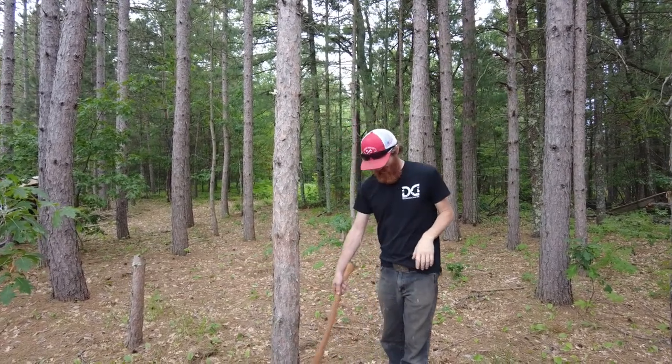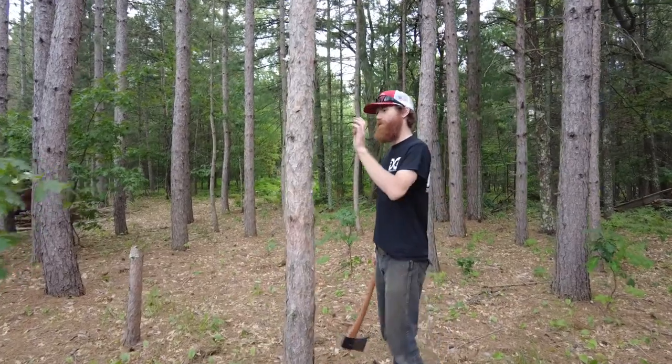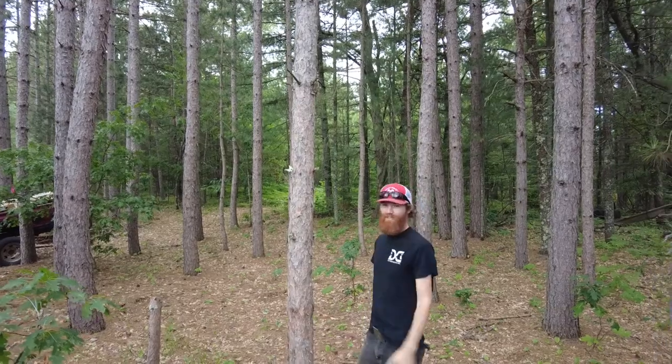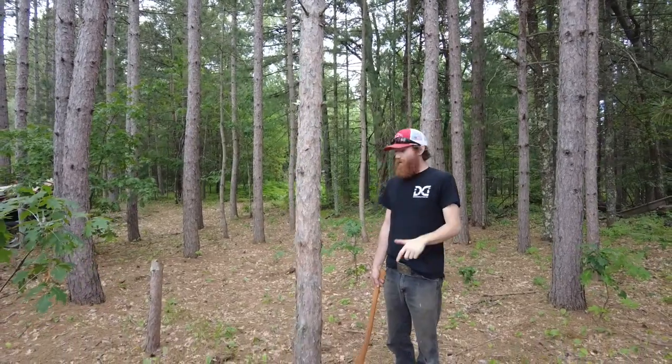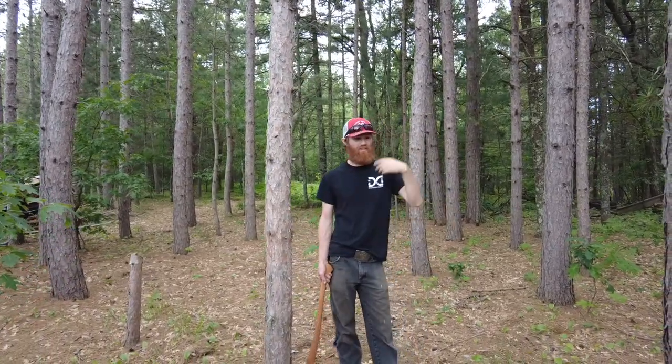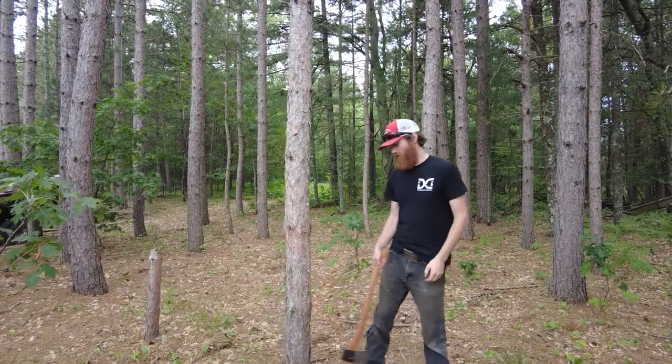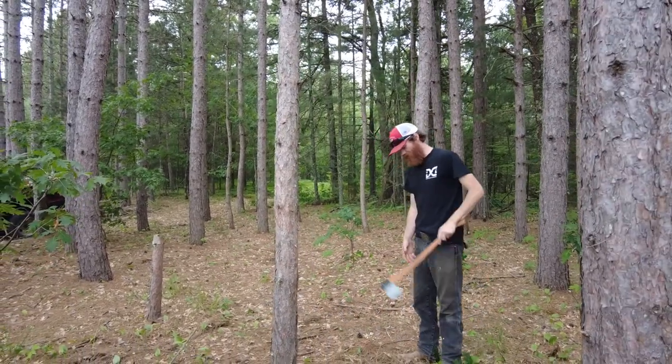We've got what's like an eight-inch maybe pine — it is crooked up at the top. We're trying to open up the canopy, get this stuff out to open up space for the other trees to grow, so we're gonna drop it and see how this axe does.